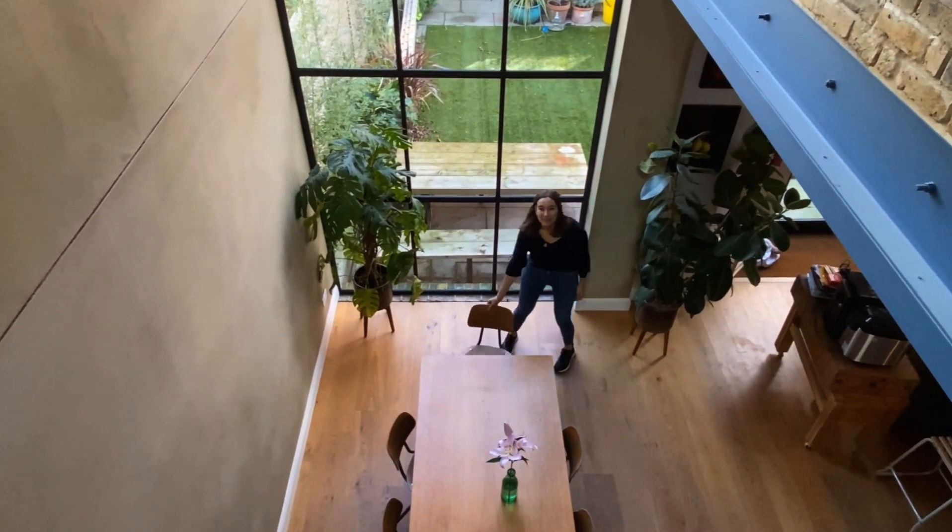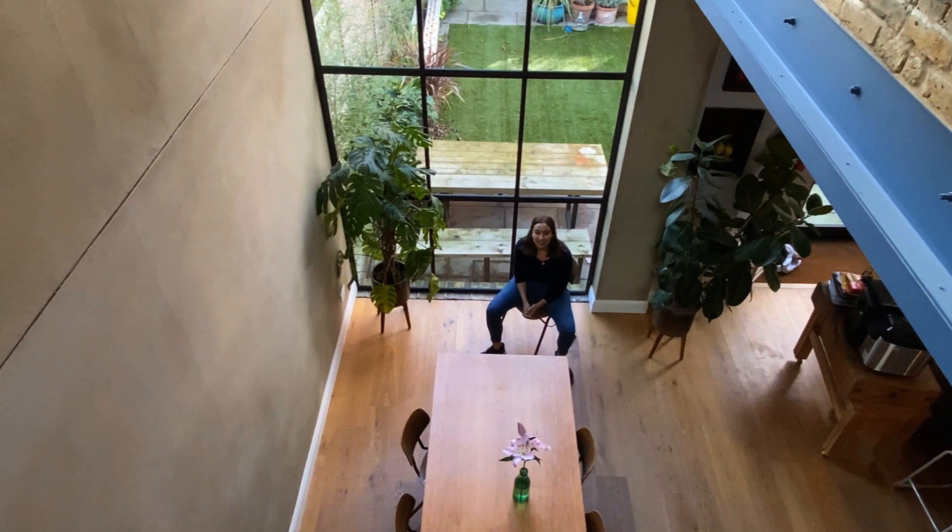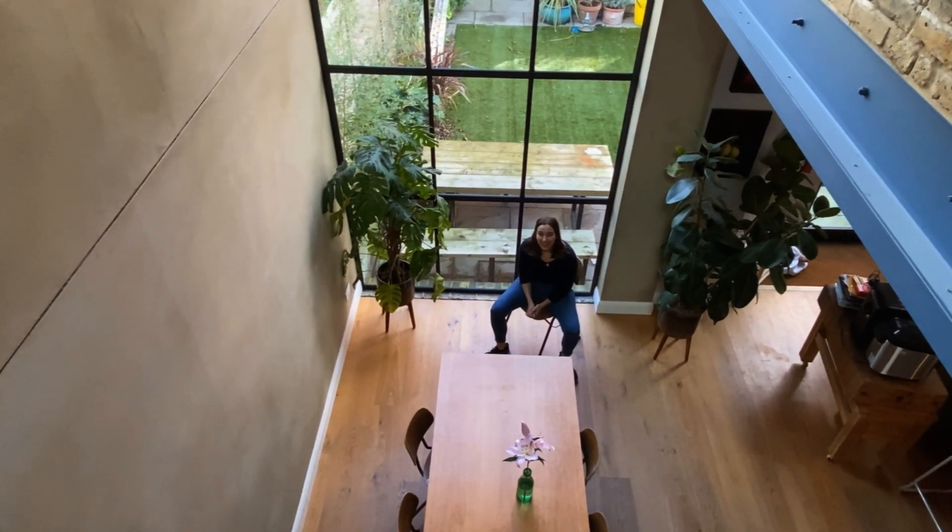Hello and welcome to another episode of Ask the Location Owner. Today we're in Stanley Stratton at the lovely Nicola and Greg's house, Wavertree. I'm Nicola and I'm a set decorator. I'm Greg and I am a construction company, design and build. And we're the owners of Wavertree.